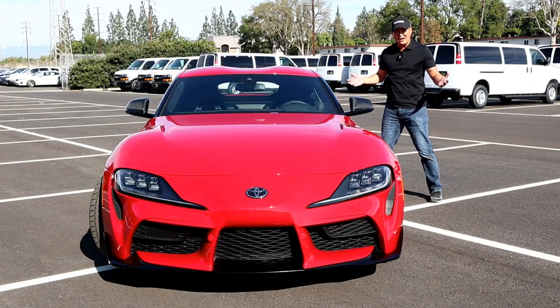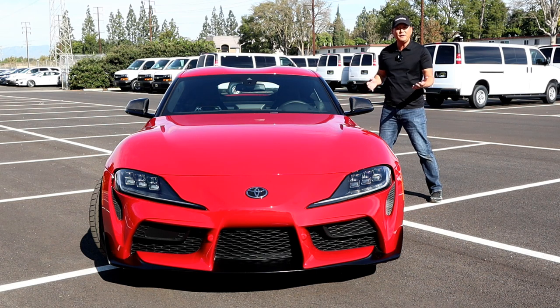The Supra starts at $50,000, then the next level is the Premium, which goes for $54,000. The last level up is the Rare Premium Launch Edition, which goes for $55,250. That one is super rare, but you can find it at Toyota of Cerritos. This one is the Premium, and it's fully loaded at $65,000.